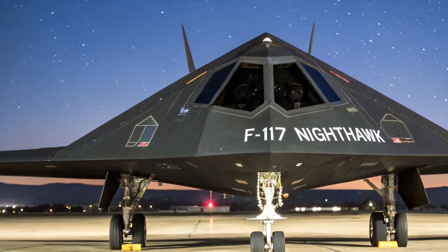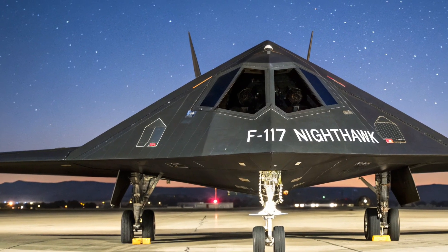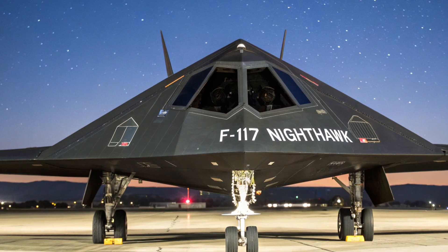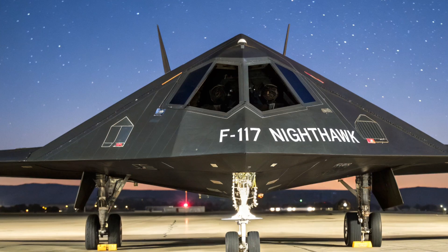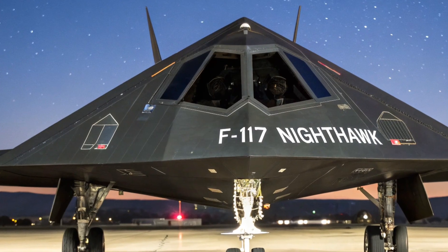Welcome back to the channel. Today we are diving into the legendary world of the F-117 Nighthawk, one of the most revolutionary fighter jets ever created by the United States. This aircraft changed the way wars were fought and made military history as the world's first operational stealth aircraft.